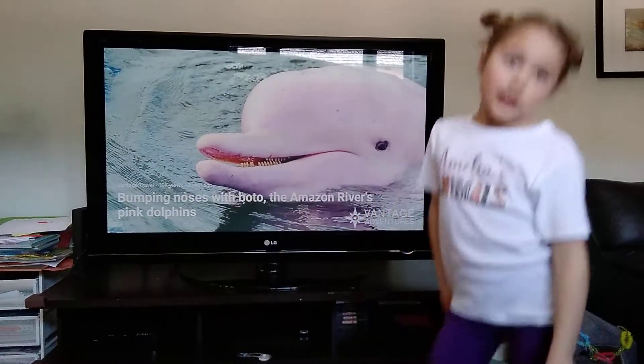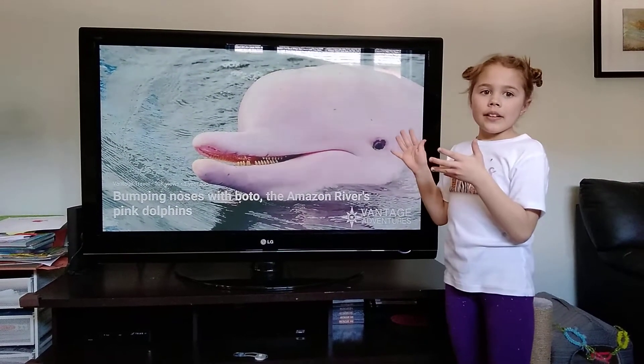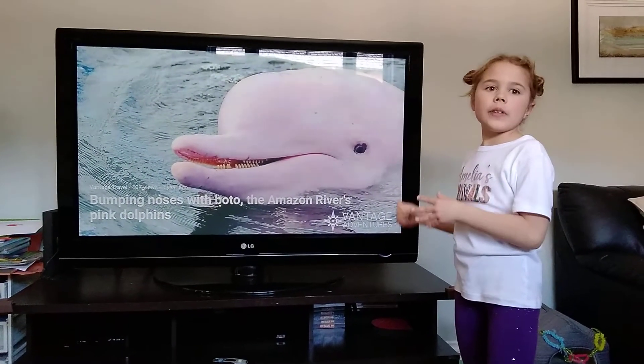So, let's talk about Amazon River Dolphins. Since they do my show alphabetically, Amazon River Dolphins are R.